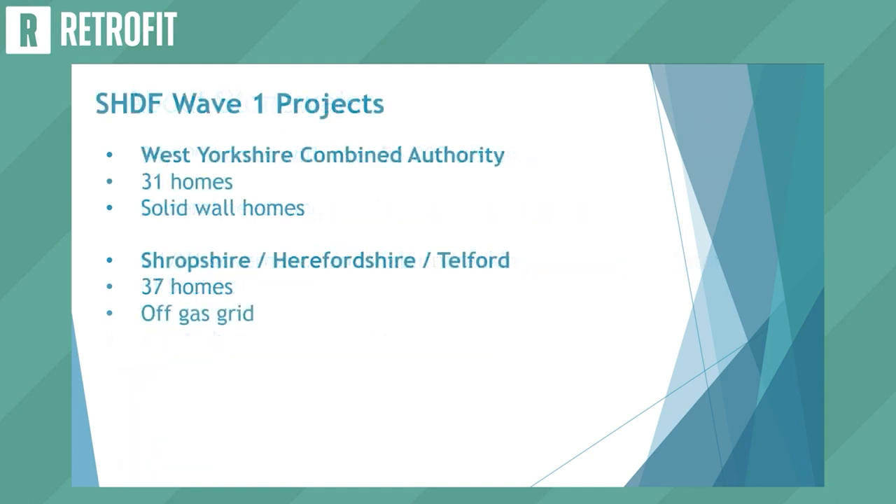We're part of two consortia for SHDF Wave One, as bids had to be led by a local authority. We partnered with the West Yorkshire Combined Authority for a project with 31 homes — solid wall stone terrace properties — and with Shropshire, Herefordshire and Telford Councils led by Shropshire, with 37 homes of different archetypes. We picked challenging projects with our poorer-performing homes but of two very different types so we could learn the most: the Shropshire homes are generally off the gas grid, while the West Yorkshire properties are on gas grid.